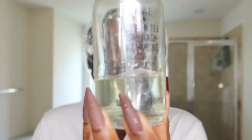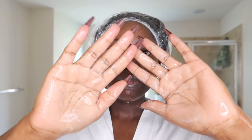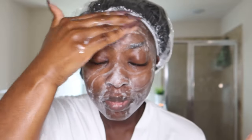Then I go in with my cleanser — the Youth to the People Kale and Green Tea Spinach Vitamins Superfood Cleanser. It's gentle and I love the glass bottle, it feels luxurious. Make it sudsy with water and rub it onto the face — you want to give your face at least a 60-second cleanse. With bangs, make sure you're cleansing the skin underneath and focusing on the hairline and chin area, which is where I usually get my hormonal breakouts.